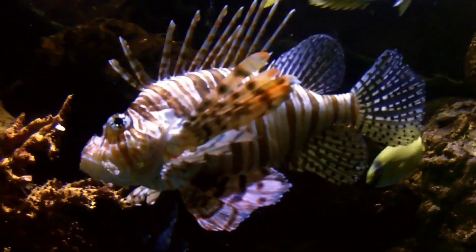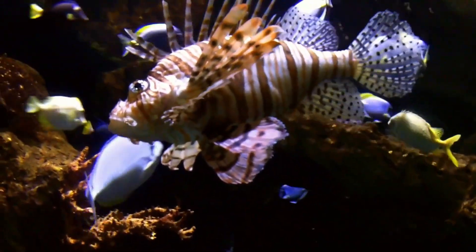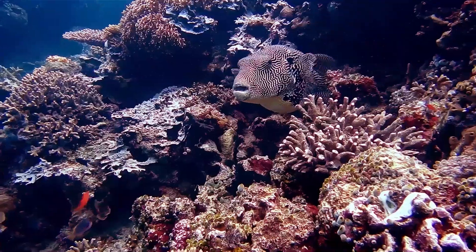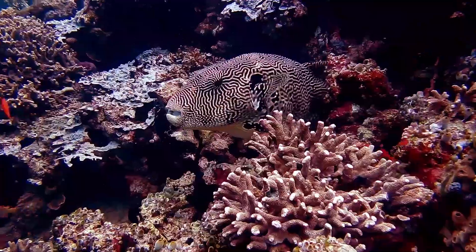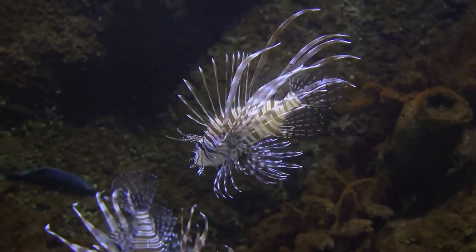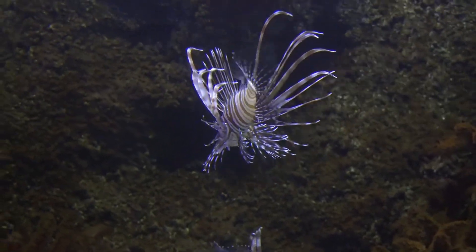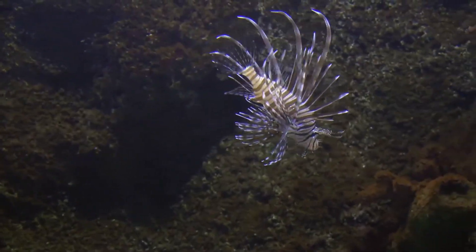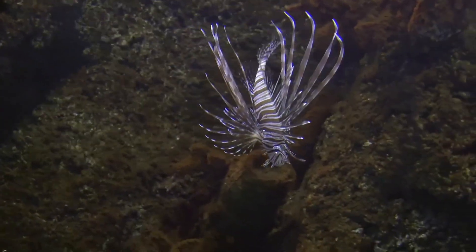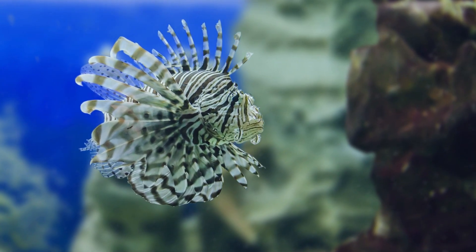Lionfish is a beautiful and fascinating marine fish species. Lionfish belong to the family Scorpinidae, which includes over 200 species of venomous fish. Lionfish are known for their striking appearance, impressive predatory skills and venom.